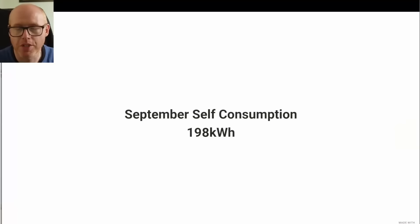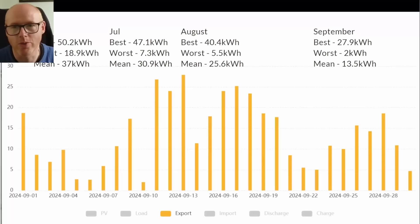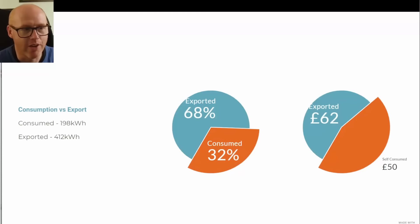Our September self-consumption was 198 kilowatt hours and export was 411.55 kilowatt hours. As you may know from my previous videos on the Octopus Agile tariff, we are trying to export on the fixed tariff at 15p per kilowatt hour and use as much cheap Agile energy as possible by load-shifting our appliances — setting timers before bed so they work hard at 2 or 3 a.m. when it's cheapest. Our best export day was 27.9 kWh, worst was just 2 kilowatt hours, and the mean was 13.5.